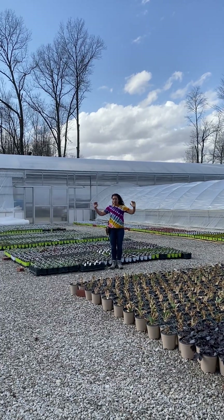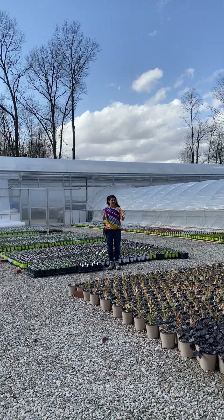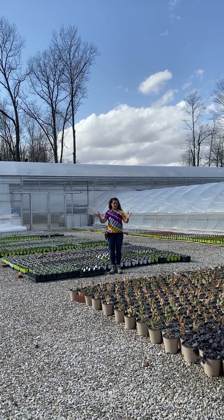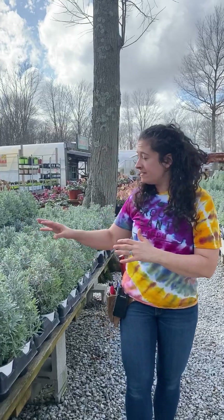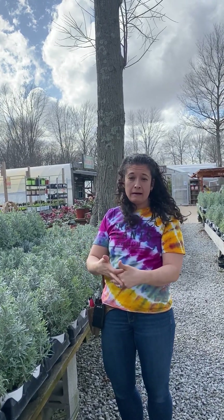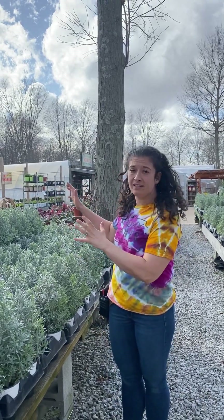Over here are dormant perennials that we overwintered from the fall season and some of them are ready for sale now. These guys are just waiting for the weather to break to start growing. Lavender is out and this is a perennial lavender that you can plant right now. If a plant is outside in our store it is hardened off and you can get it in the ground — if your ground is soft enough to dig in.